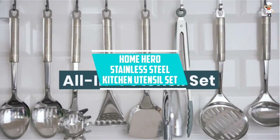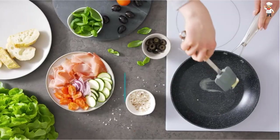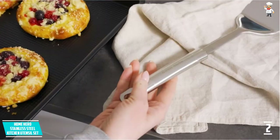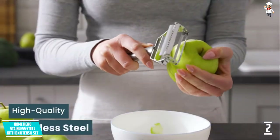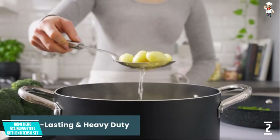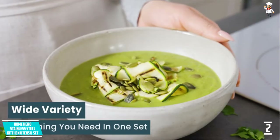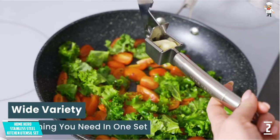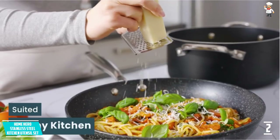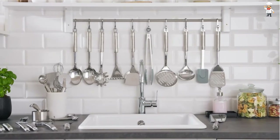At number 2: Home Hero Stainless Steel Kitchen Utensil Set. This stainless steel kitchen utensil set comes with 29 cooking utensils. It is made of high-quality stainless steel with silicone, guaranteed to be durable and not easily damaged. You should switch to using this product instead of plastic products that are harmful to health. This product will not rust and is non-toxic. It comes with so many different types of tools to suit your usage. No need to think too much — click buy now for your perfect cooking today.